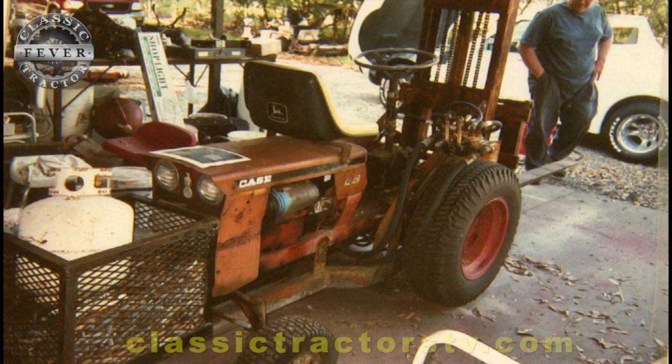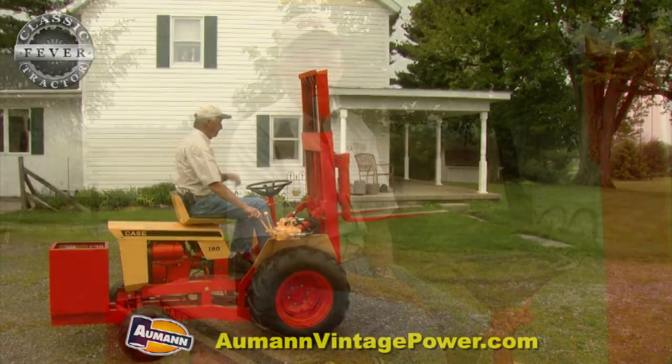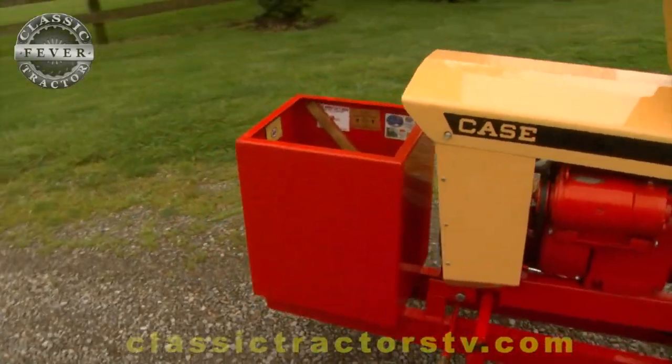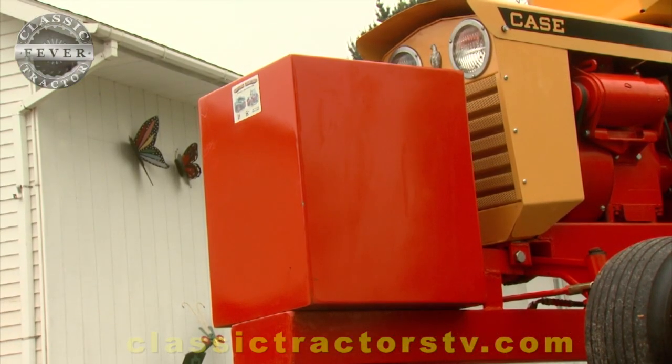It didn't look like this when I got it. It ran good — I didn't touch the engine, and it still runs, does not smoke or use oil. It was cobbled up on propane. I restored the thing, got all the gas hoses off of it, and got it looking like it does today. The weight box, when I bought it, was just a cage full of lead automobile wheel weights. I had my sheet metal guy make this weight box off of a picture and what I could see on the frame, so it's exactly like the one that was on there originally.